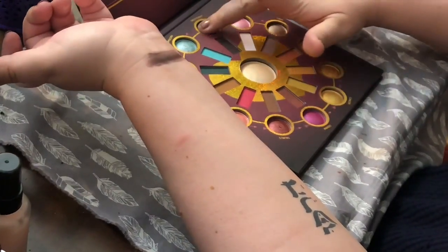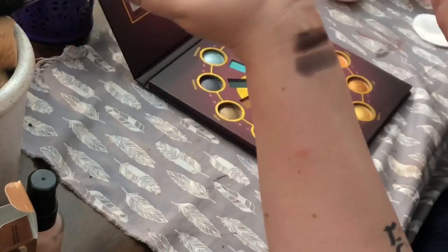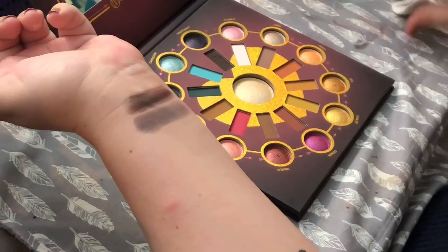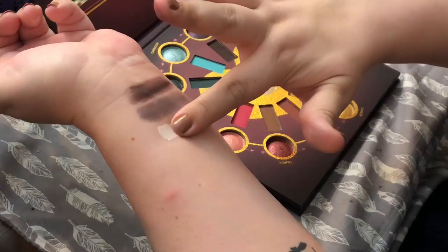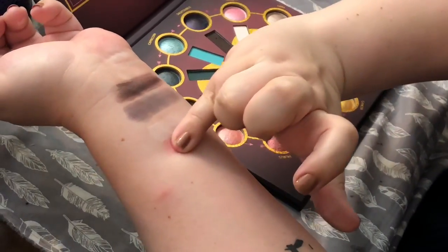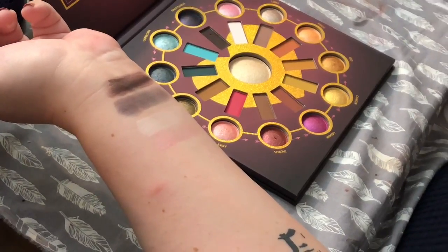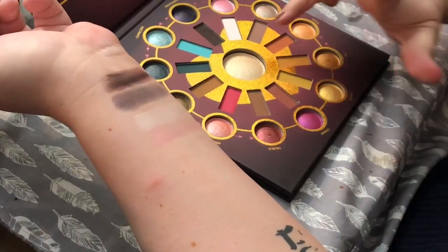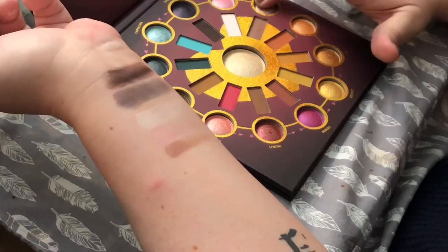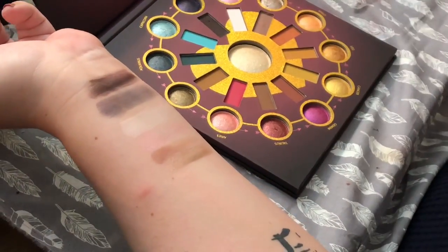The Sagittarius baked shimmer is like a really dark gray with purple sparkles in it — that's the best way I can describe it. The next one is Scorpio — this would be my all-over eyeshadow color, which is just an ivory. Then the pink baked one — oh, that's pretty, just a really frosty light pink, like a ballerina pink. Next is Libra, whose matte is a dark brown, and the baked shimmer is almost like a pewter color.